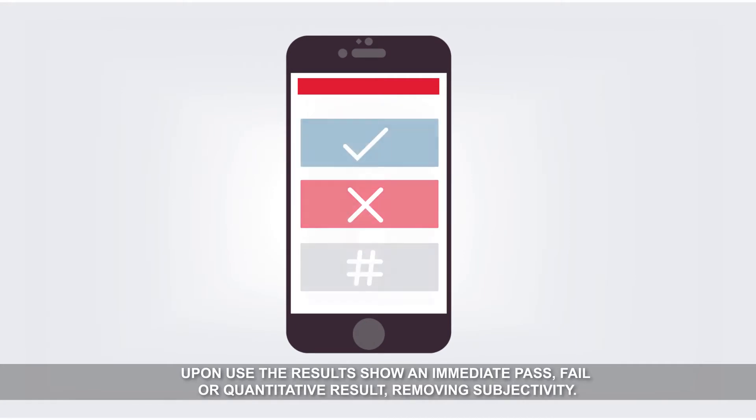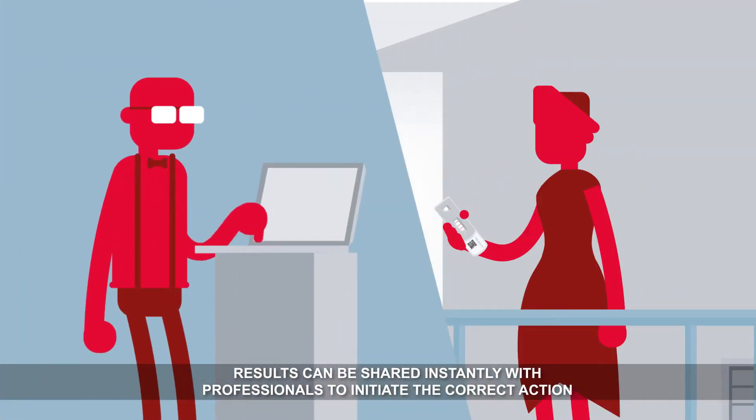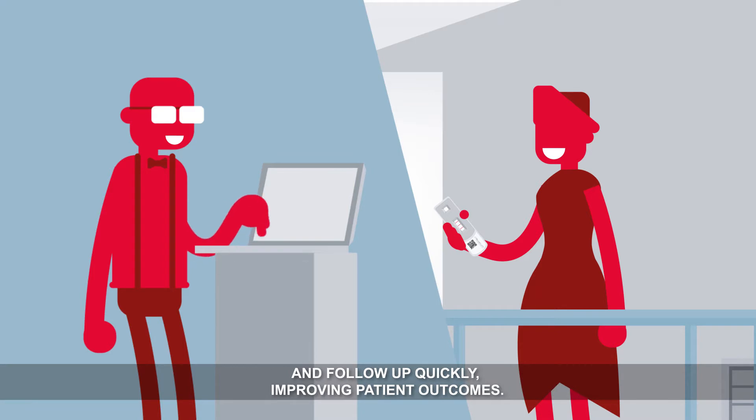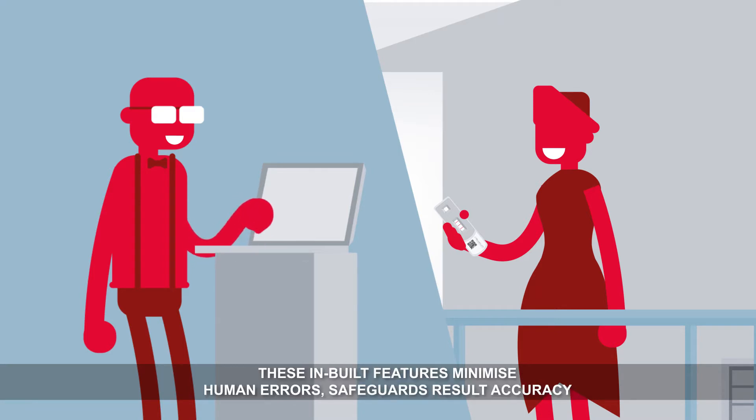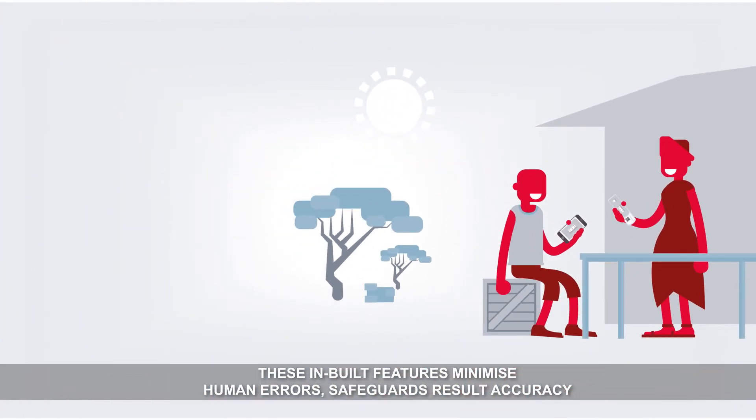Upon use, the results show an immediate pass, fail or quantitative result, removing subjectivity. Results can be shared instantly with professionals to initiate the correct action and follow up quickly, improving patient outcomes. These inbuilt features minimise human errors, safeguard result accuracy and simplify the process for the end user.